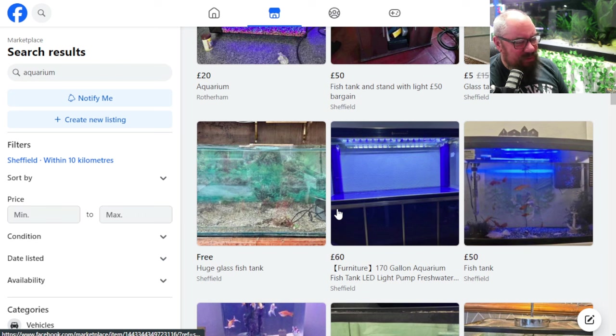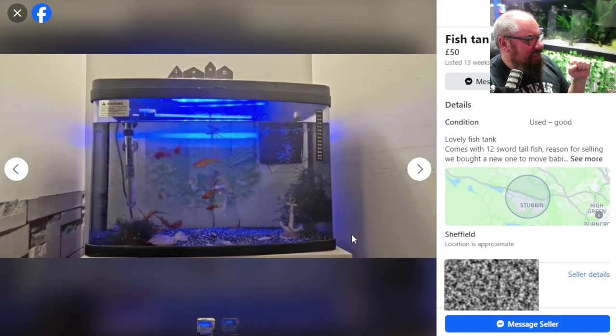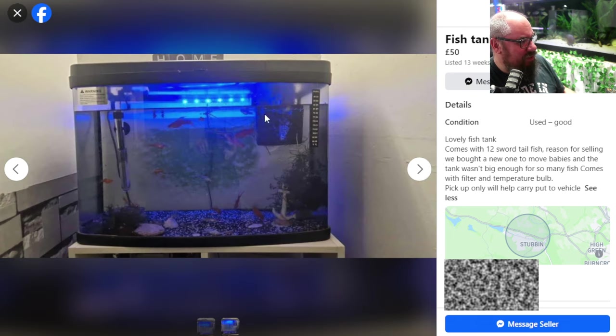I'm wanting to go for something more manageable - the kind of thing that can fit in your kitchen, bedroom, or living room. A small manageable tank. I don't want a monster tank. This is the experiment of looking for something similar to what we got with the Temu tank. So I'm really looking for something that comes with lots of extra stuff. This looks good - 50 pounds, comes with 12 sawtail fish, a filter and temperature bulb. Pick up only.